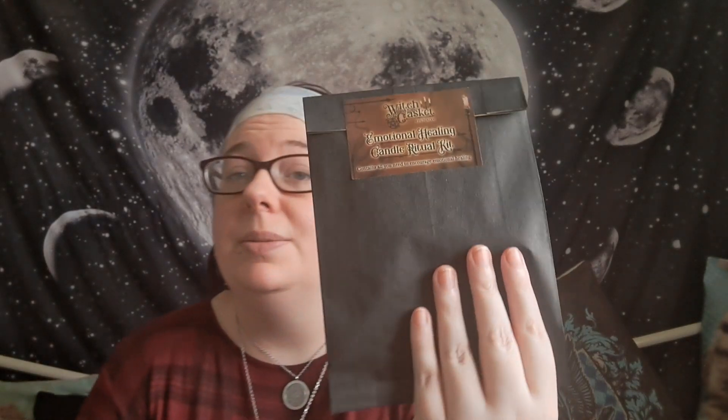Next we have the spell kit — there's always a spell kit, and this month it's an emotional healing candle ritual. I'll go through this at the end. Next we have the pin.